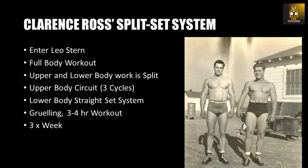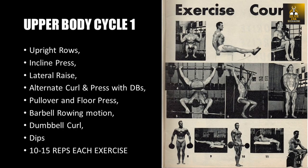This kind of system just goes to show how hard these guys worked in the gym as natural lifters. Clancy Ross's split set routine was as follows: upright rows, incline press, lateral raise, alternate curl and press with dumbbells, pullover and floor press, barbell rowing motion, dumbbell curl, and dips to conclude cycle one.